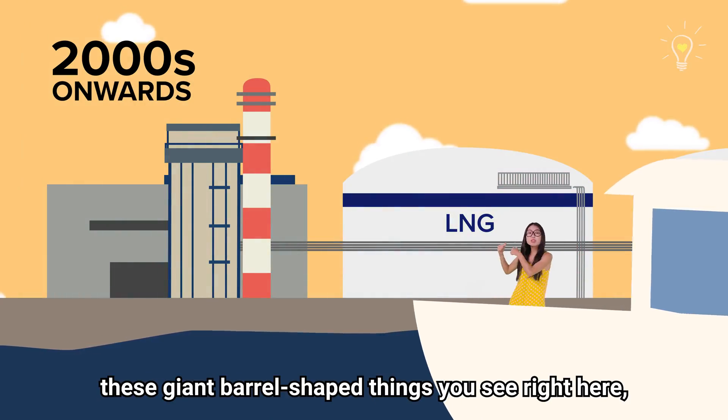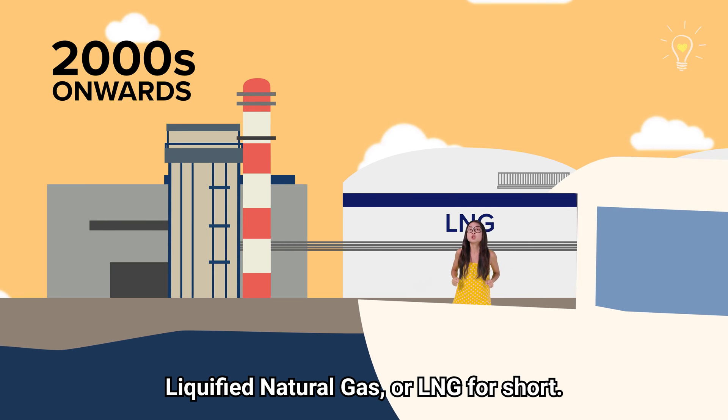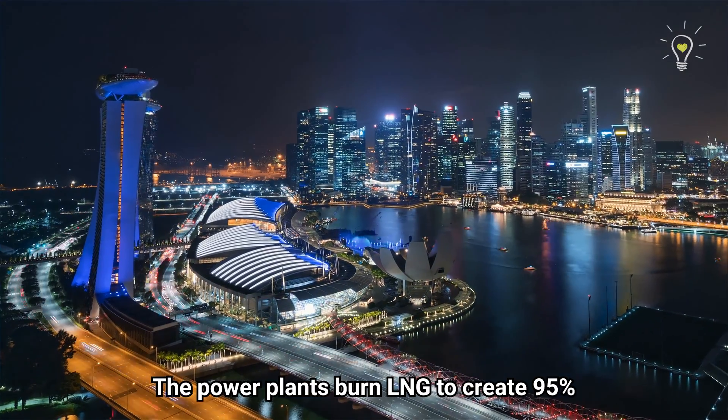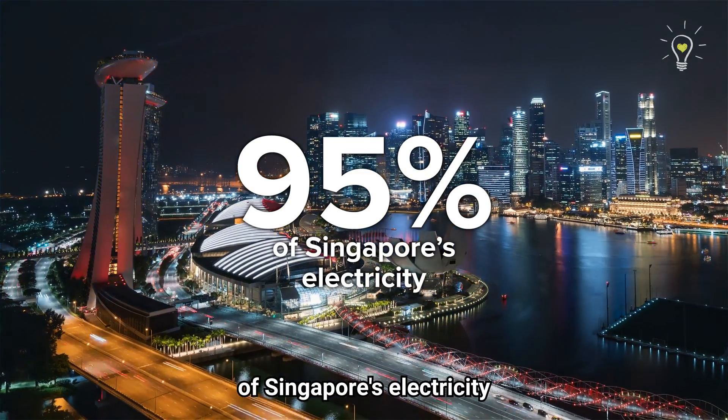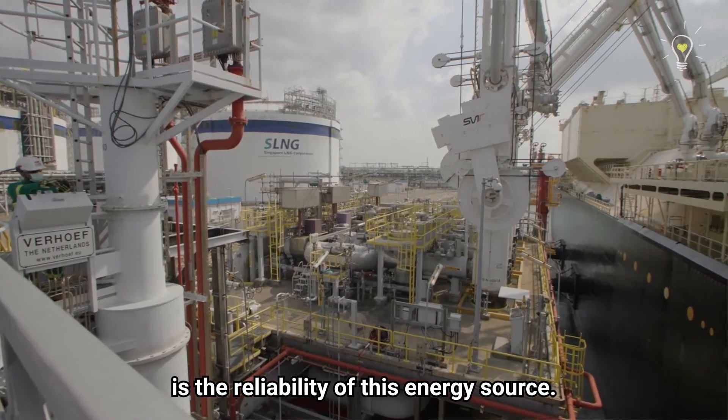These giant barrel-shaped things you see right here hold our current major source of energy: liquefied natural gas, or LNG for short. The power plants burn LNG to create 95% of Singapore's electricity, and one of the reasons for using it is the reliability of this energy source.